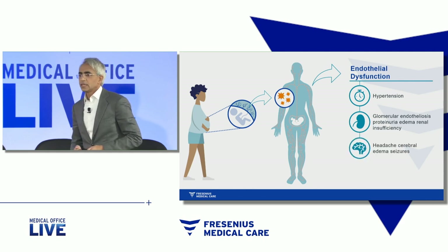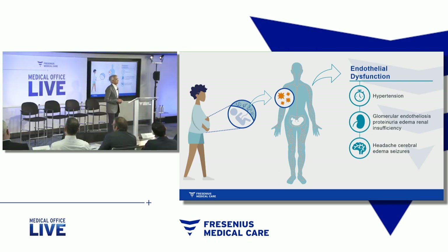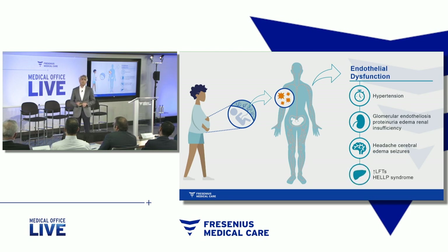Endothelial cell injury of the brain and blood vessels in the brain leads to brain swelling. It's not uncommon a woman might come in and say that she has visual changes. At an extreme, damage to the brain would lead to seizures and death. And endothelial cell injury of the liver leads to acute liver failure and a syndrome called HELLP — hemolysis, elevated liver enzymes, and low platelets.